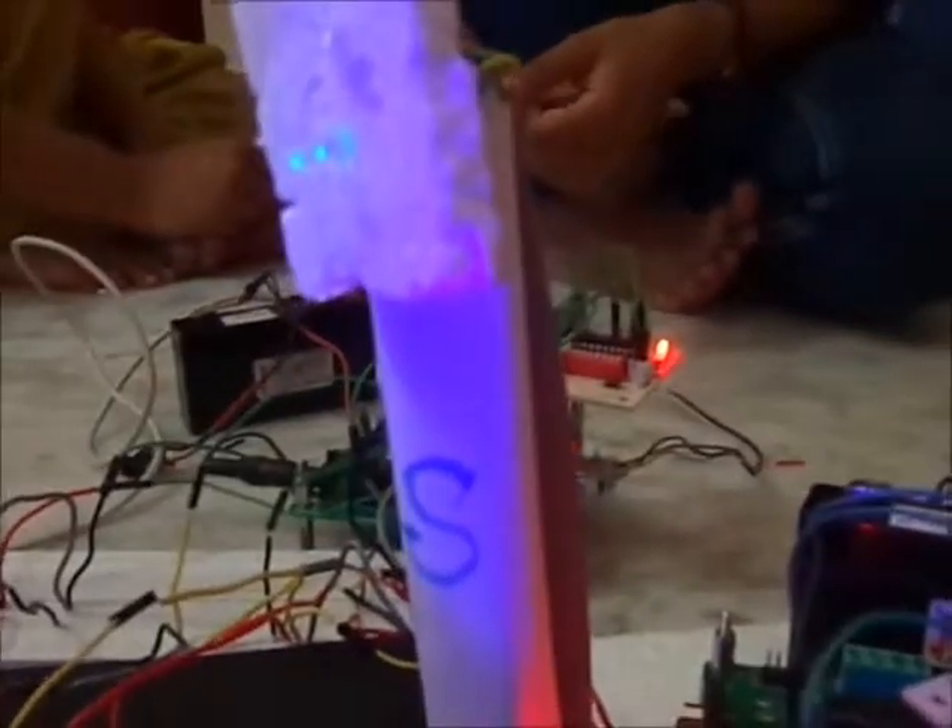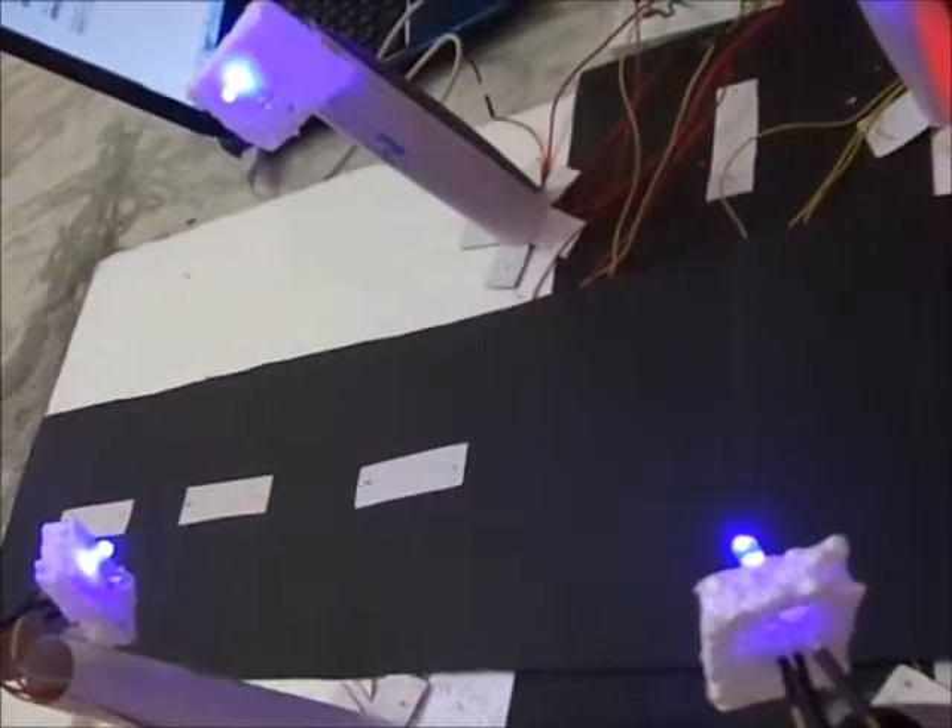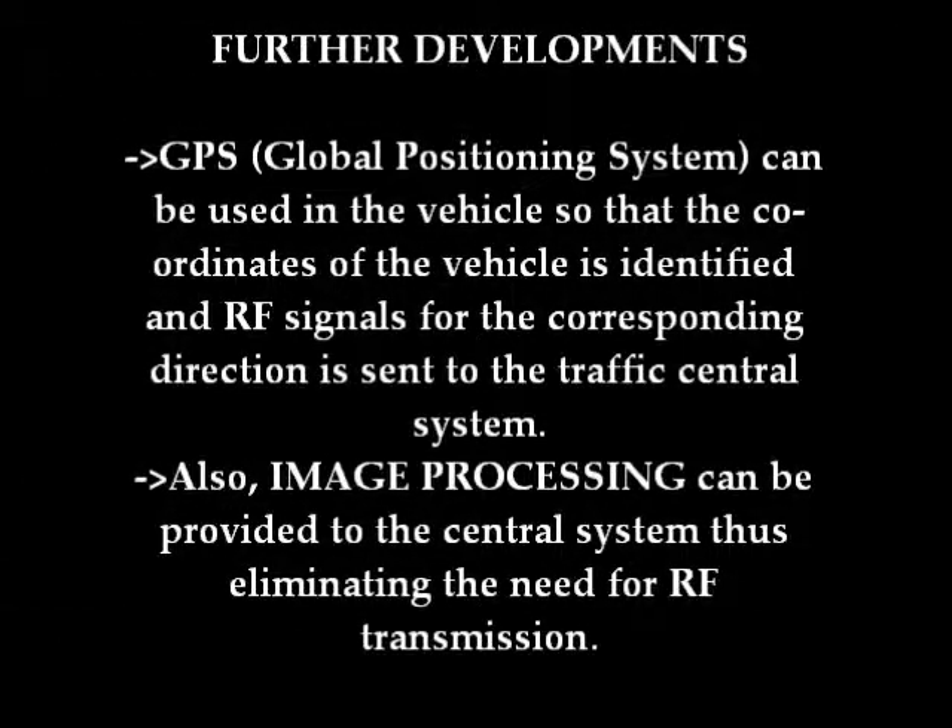The RF signal for E and RF signal for S makes the S signal glow green. The RF signal for S makes the S glow green.